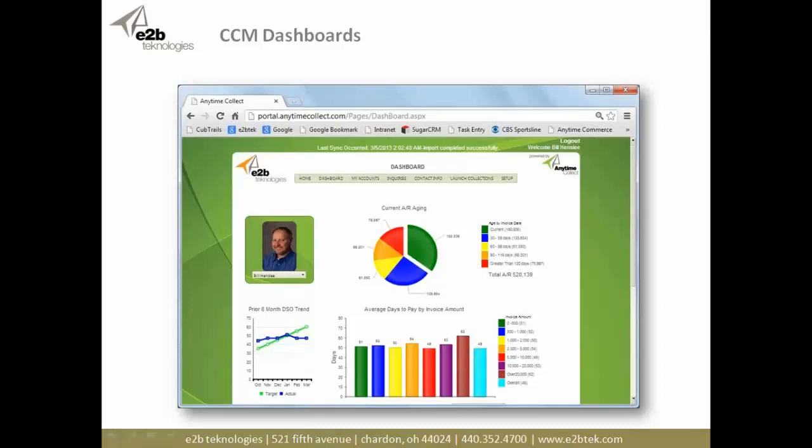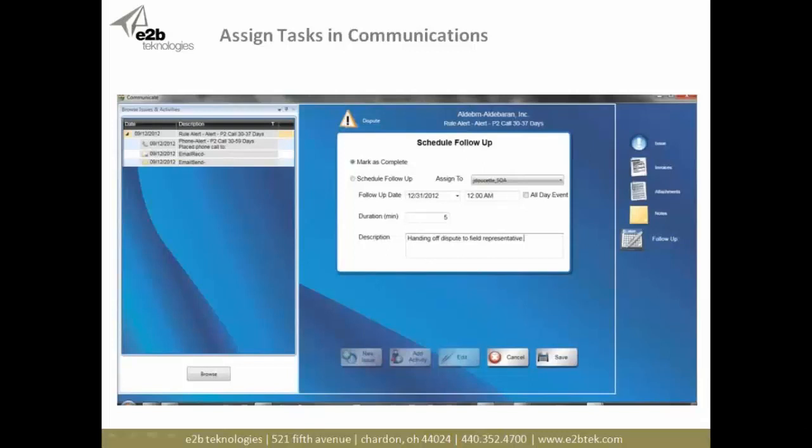We do have online videos if you want to look at the application more deeply. Anytime Collect provides insights through dashboards — you can see your aging, average days to pay, invoice amounts, and track and trend your day sales outstanding. You can look at your top ten customers, drill in on a point-in-time statement, view communications that have occurred with accounts, payments, and invoices — everything in one place.